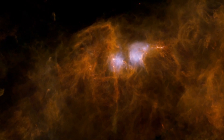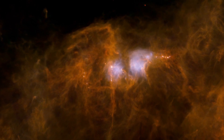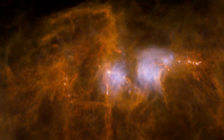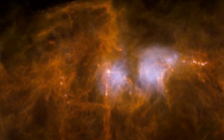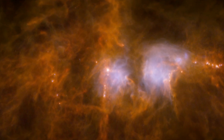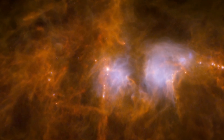These observations have helped reveal how filaments play a critical role in forming stars like our Sun. As gas and dust pile up in the densest filaments, gravity takes over. They become unstable and fragment into collapsing clumps, creating the seeds of future stars.